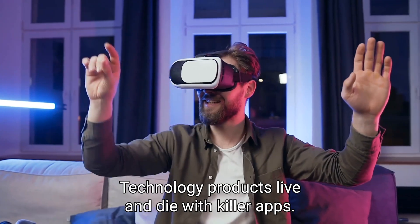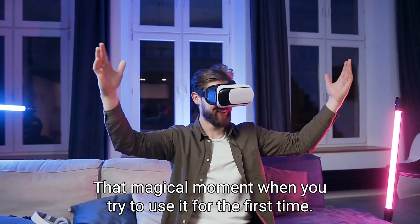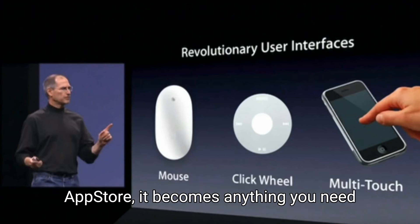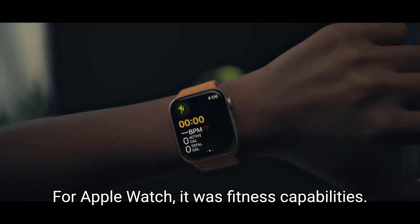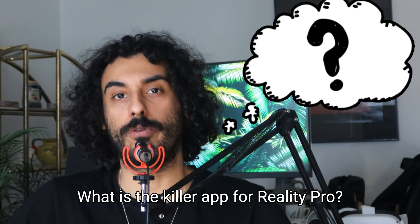Technology products live and die with killer apps — that magical moment when you try to use it for the first time. For iPhone, it was multi-touch, internet in your pocket, web browser, maps, and the App Store; it becomes anything you need. For Apple Watch, it was fitness capabilities. What is the killer app for Reality Pro?